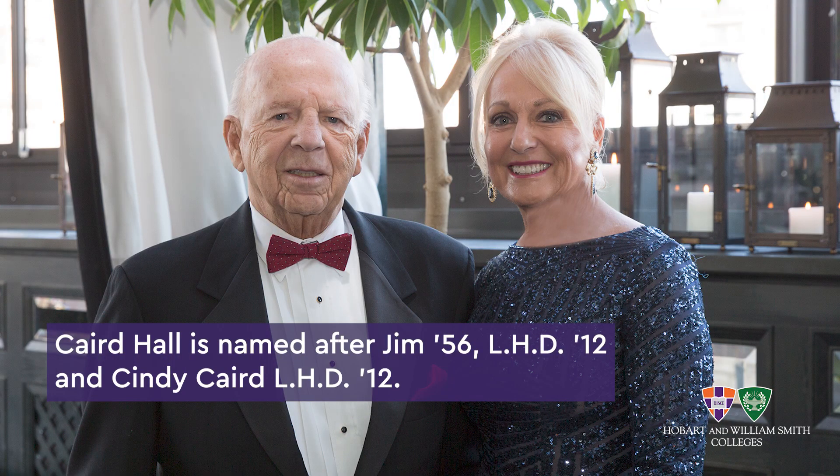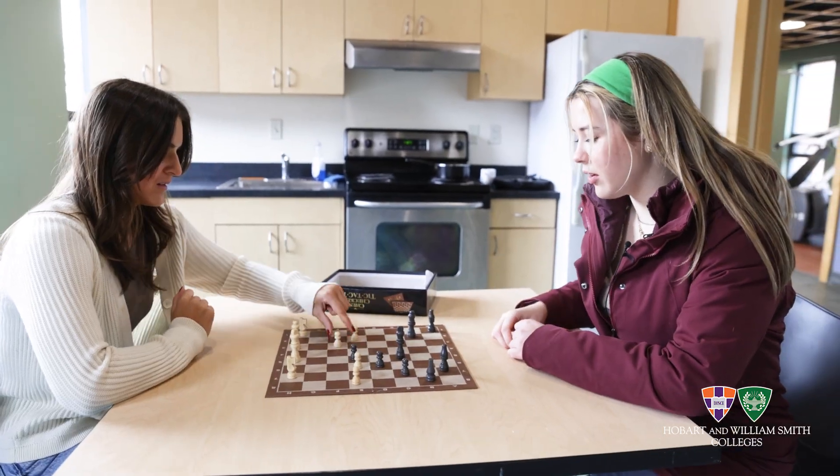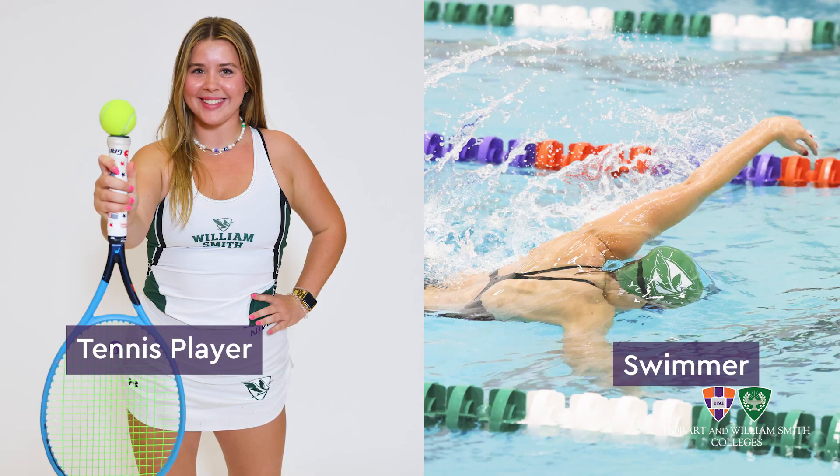On the first floor of Carrot Hall, you can find a gym, a kitchen, and two pool tables. As student-athletes, we love having a gym at the bottom of our dorm. It makes it very convenient to work out and also to hang out with friends.